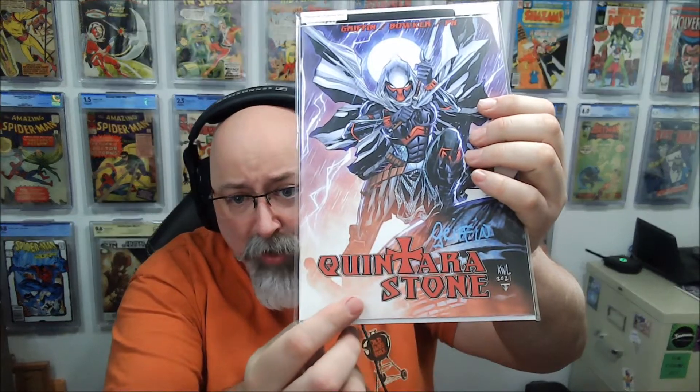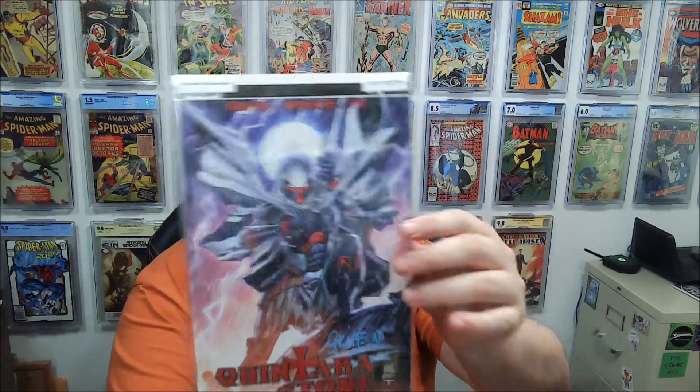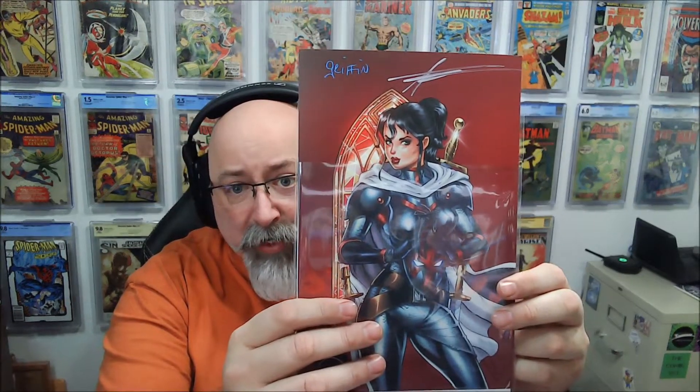This month's featured book is Katara Stone — a new book. There's potentially some spec because they teased a bunch of this. I haven't looked to see if there's already been an option or whatever. This is the first appearance of Katara Stone, signed by Griffin. And it looks like there is a print here on the back side — just the print, which is signed by Ray Griffin. It doesn't say on the print who the second signature is.